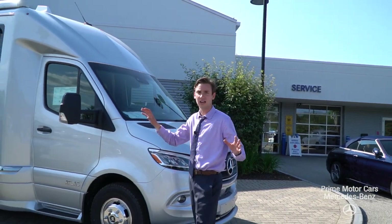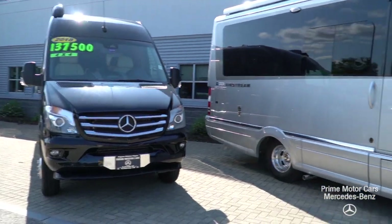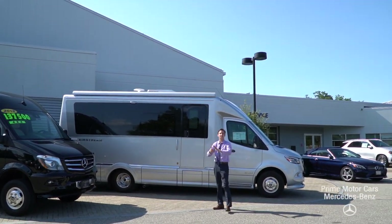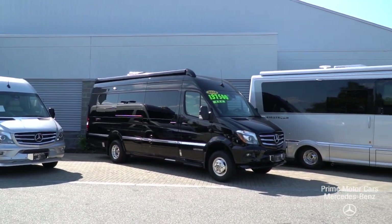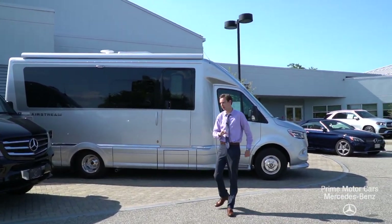As we come along to the side, you'll see that this, unlike your Airstream Interstate, is much larger. You have a bump on the side here, adding lots of interior space. It is nine inches longer and a little bit taller, but still very maneuverable and very easy to drive. This is a Class B plus sized unit.